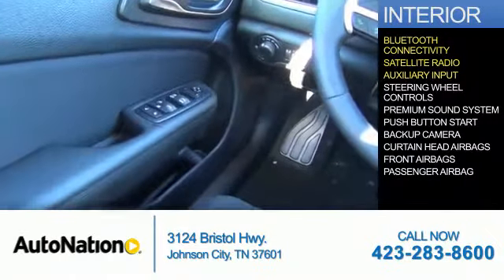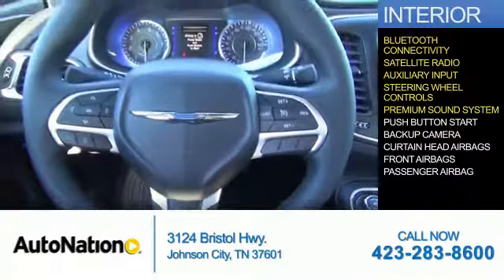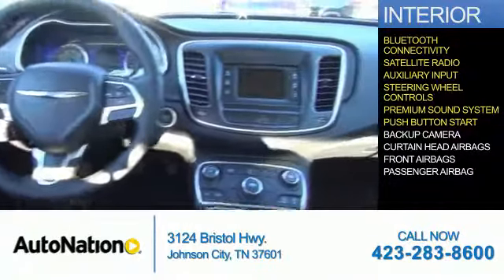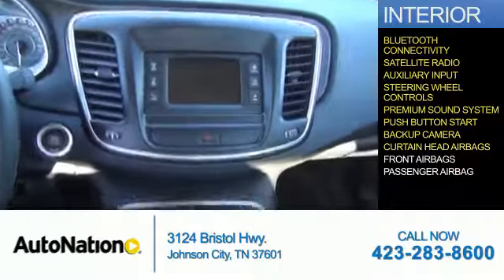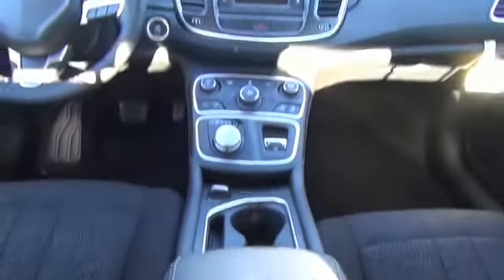Satellite radio, an auxiliary input, steering wheel controls, a premium sound system, push-button start, a backup camera, curtain head airbags, front airbags, and a passenger airbag. Great quality at a great price — call or click to contact us today.